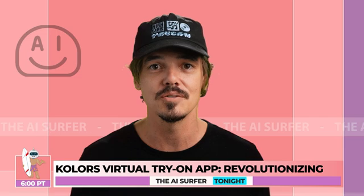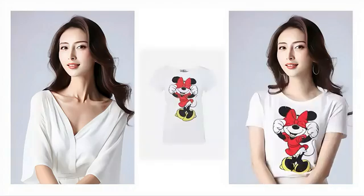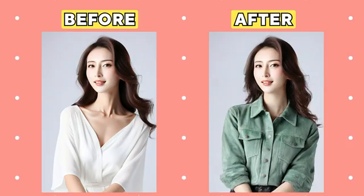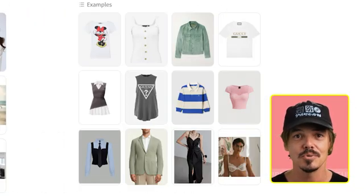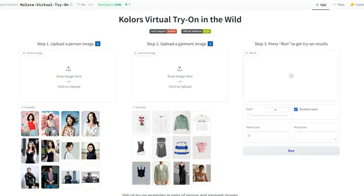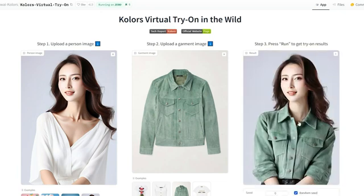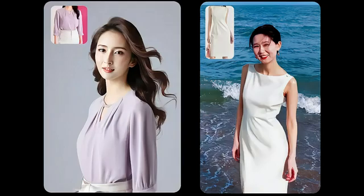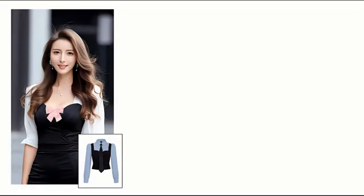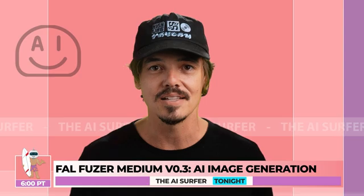Now let's dive into a more practical application of AI that's revolutionizing online shopping. The Colors virtual try-on app brings the fitting room experience right to your screen. It allows users to try on clothes virtually using a photo or live camera, accurately simulates how clothes would fit and drape over the user's body, and offers an extensive clothing library with options from various brands and styles. In this example, the app seamlessly places a green jacket onto the user's image, giving a realistic preview. By leveraging advanced AI computer vision technology, Colors aims to reduce returns and increase satisfaction with purchases.